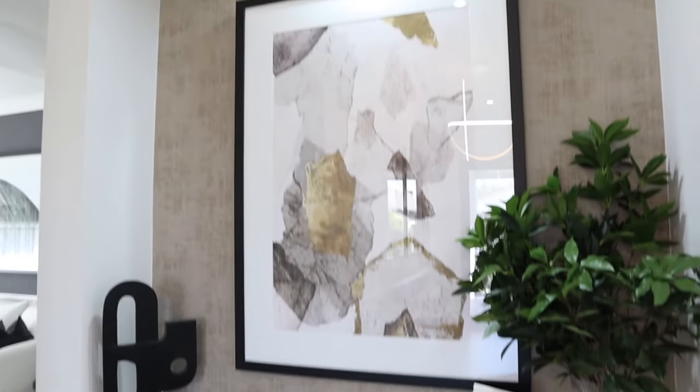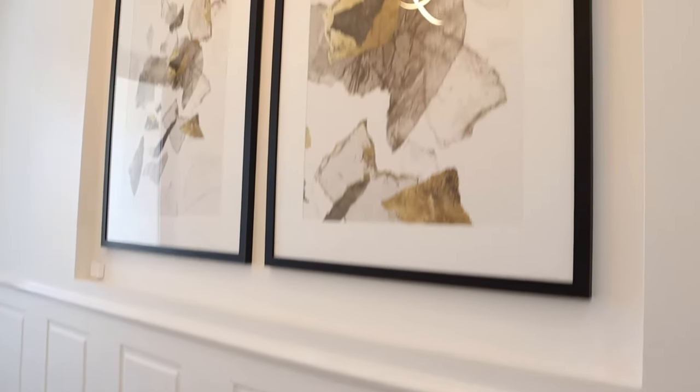Number nine on my list is picture recesses. Having these included in the home is a really luxurious touch. If you know the measurements of your artworks, putting them in a picture recess gives a beautiful, sleek look that shows the space was well thought through prior to construction. In the hallway of this home they've got a beautiful picture recess that allows artworks to be seamlessly integrated into the wall. Likewise, you can do this for your TV as well.